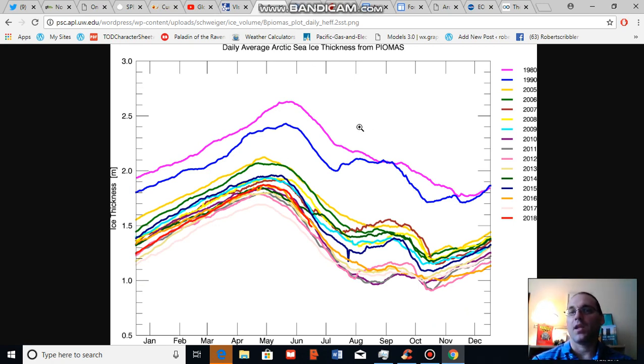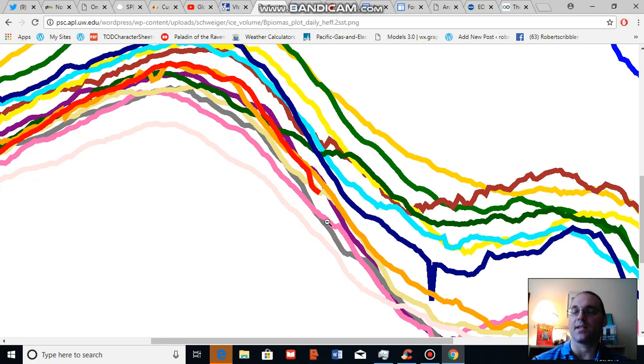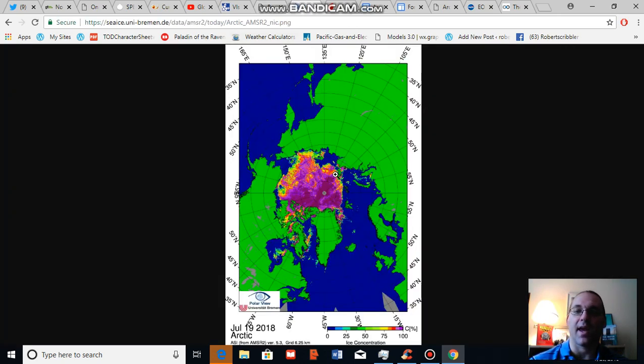I also want to show Arctic sea ice thickness as recorded by biomass. Though Arctic sea ice extent is relatively spread out for this time of year despite a top-10 record low extent rating, in recent years we've seen values closer to record lows. So despite the sea ice being relatively spread out, it's also rather thin. Sea ice thickness for 2018, the red line, is 4th lowest on record, close to the 5th lowest line — comparatively thinner than the extent value itself might indicate.